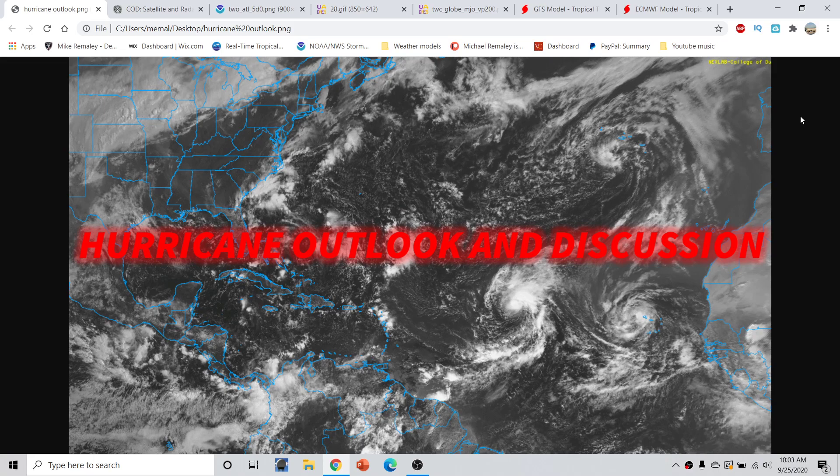Good morning, everyone. This is Micromalley here with the Hurricane Season 2020 update, part of the Hurricane Outlet The End discussion for September 25th, 2020, recorded around 10 o'clock a.m. Eastern Time.